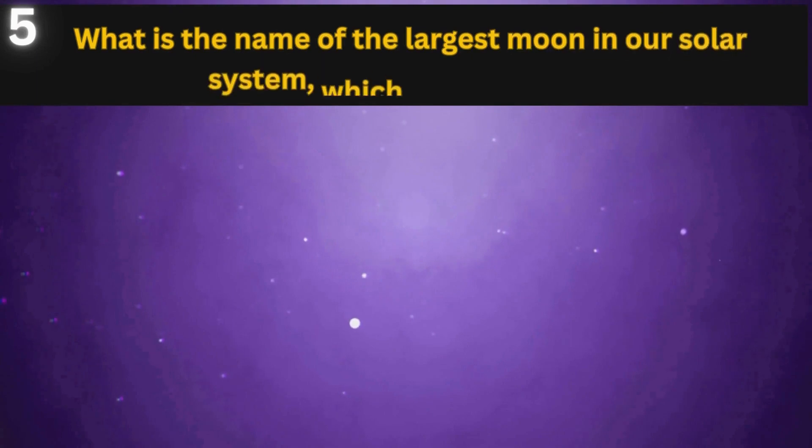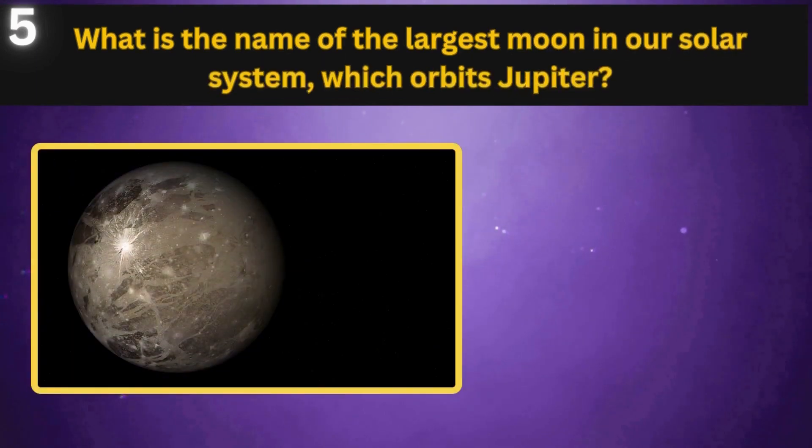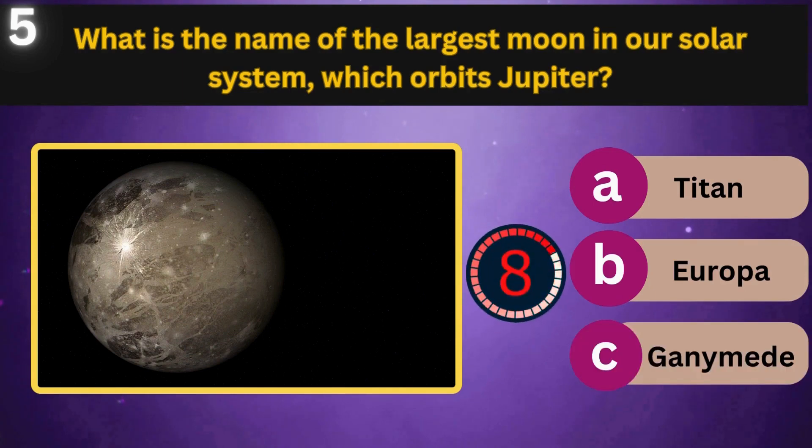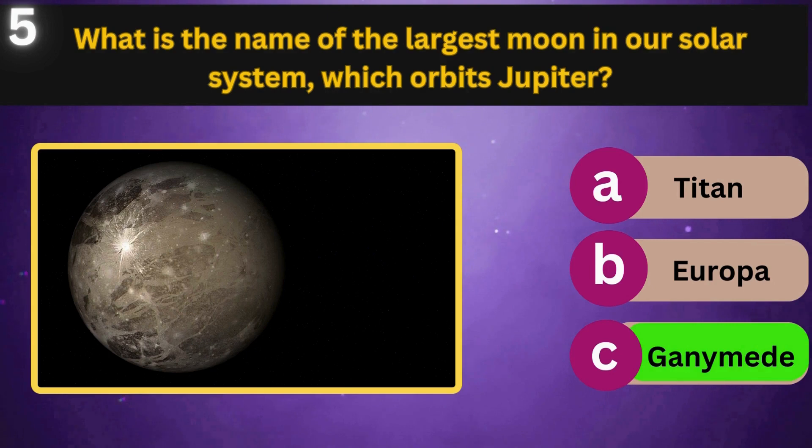What is the name of the largest moon in our solar system, which orbits Jupiter? Titan, Europa, Ganymede. Ganymede.